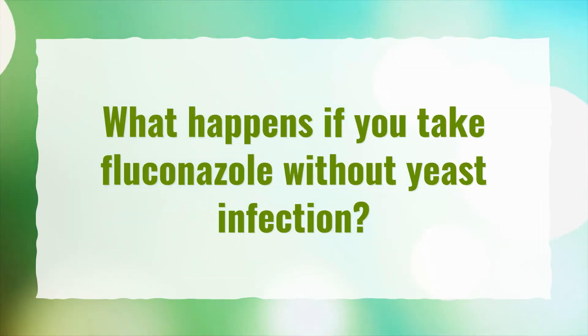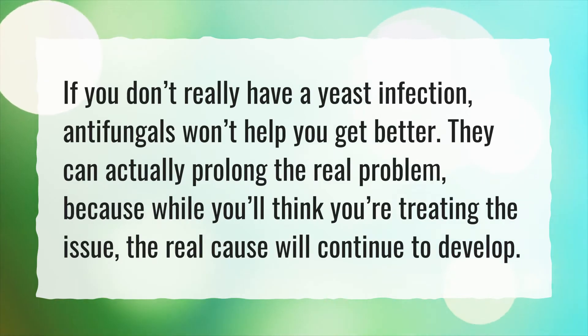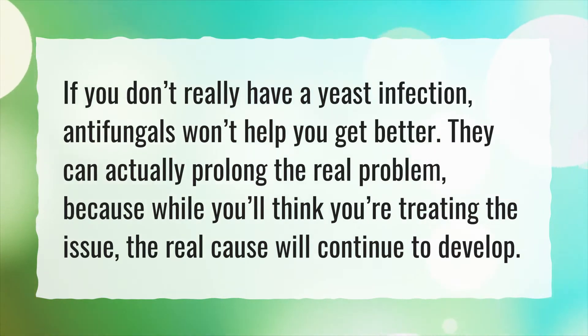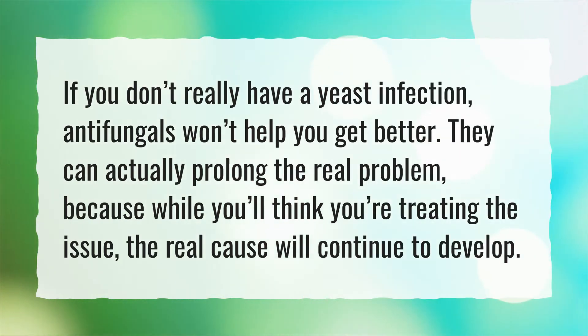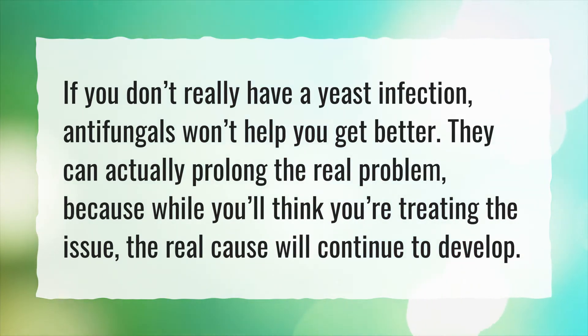What happens if you take Fluconazole without a yeast infection? If you don't really have a yeast infection, antifungals won't help you get better. They can actually prolong the real problem, because while you'll think you're treating the issue, the real cause will continue to develop.